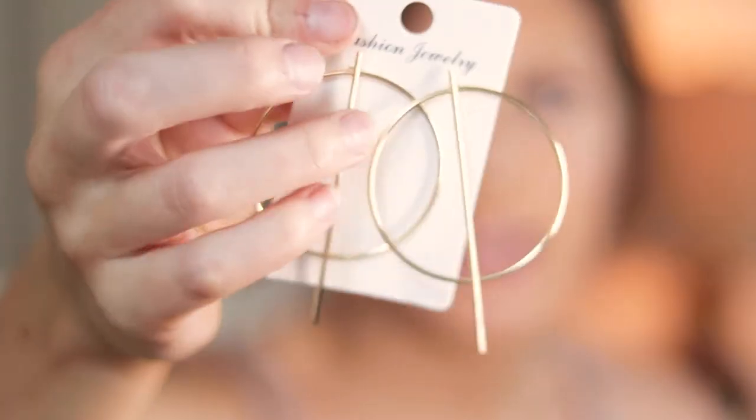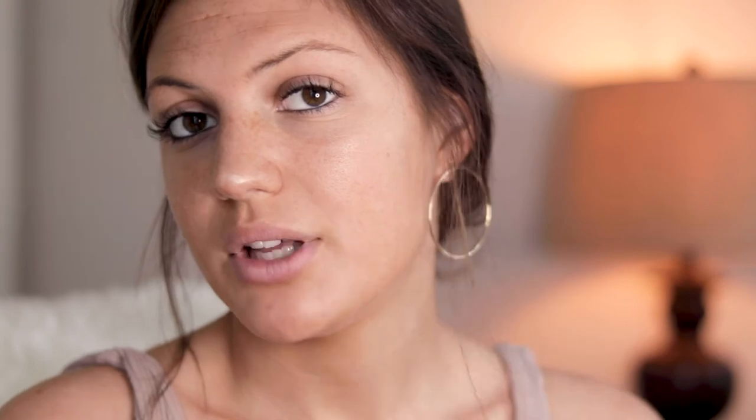Next we have these hoop earrings with some sort of line down the middle. I like them but this hoop can't lay flat — it just sticks out like that. I'm not a big fan of that. I feel like I don't know how to wear them. They're really cute, I just don't like how they sit. So I'm gonna give them a six out of ten.